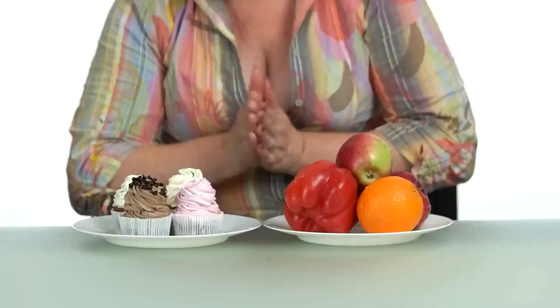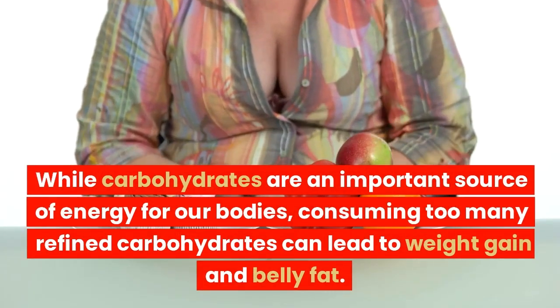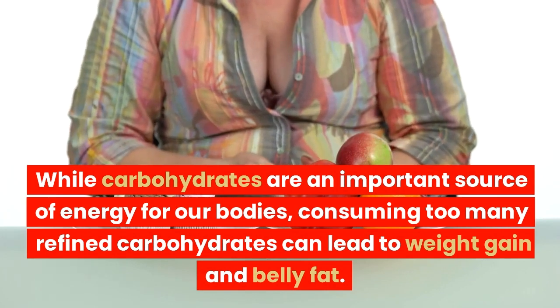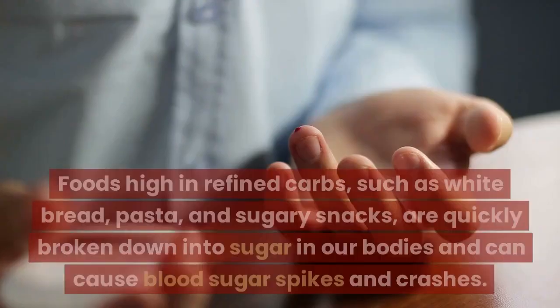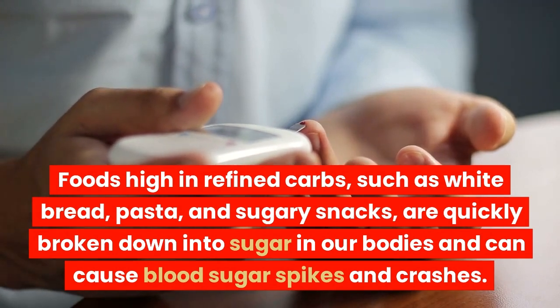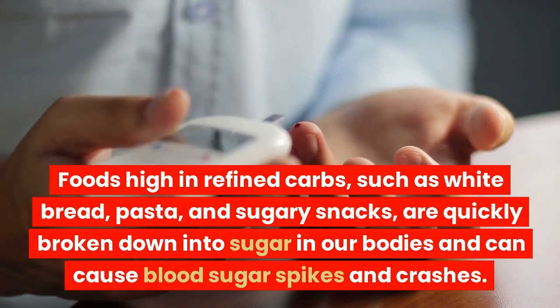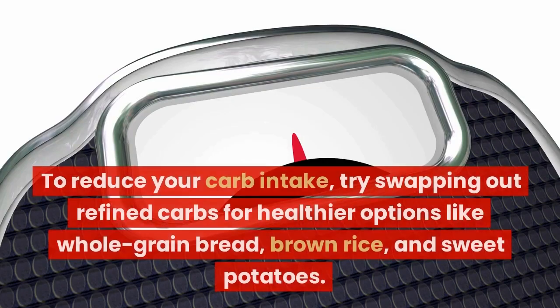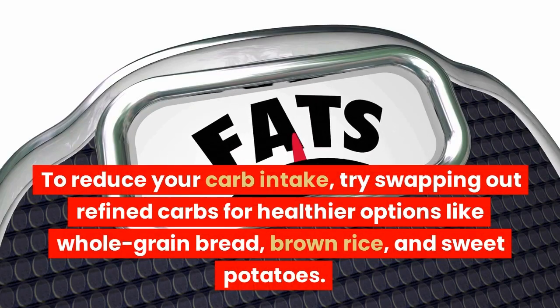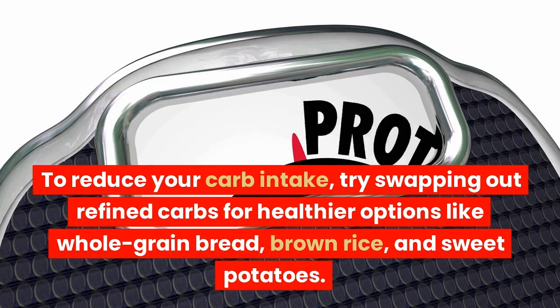Cut down on carbs. While carbohydrates are an important source of energy for our bodies, consuming too many refined carbohydrates can lead to weight gain and belly fat. Foods high in refined carbs, such as white bread, pasta, and sugary snacks, are quickly broken down into sugar in our bodies and can cause blood sugar spikes and crashes. To reduce your carb intake, try swapping out refined carbs for healthier options like whole grain bread, brown rice, and sweet potatoes.